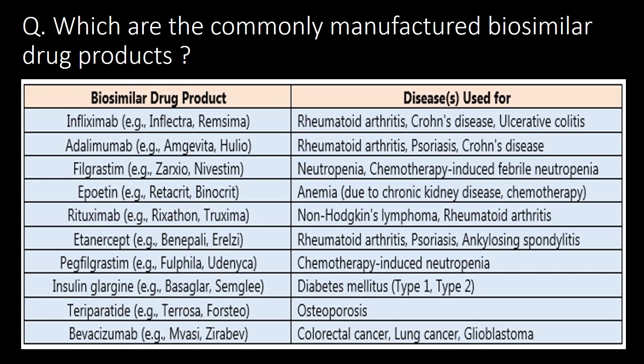Which are the commonly manufactured biosimilar drug products? You can refer to the table for biosimilar drug products and the diseases in which they are used. It includes infliximab, adalimumab, filgrastim, epoetin, rituximab, etanercept, pegfilgrastim, insulin glargine, teriparatide, and bevacizumab.